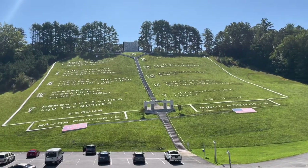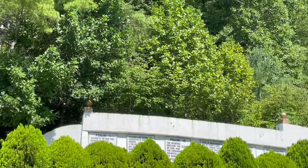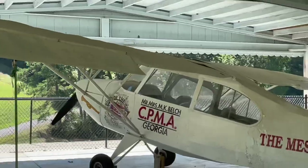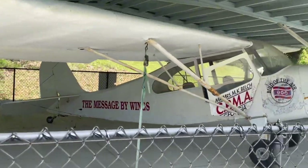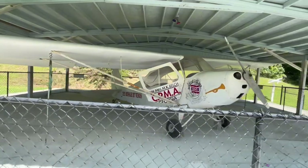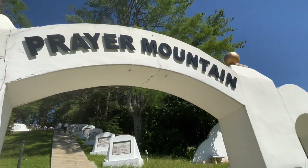These are the Ten Commandments, which we'll go up to in a few minutes. This is the plain. And this is the prayer mountain, which I'm about to go up on.